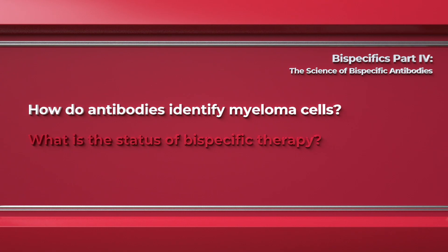How does an antibody identify myeloma cells but leave the other cells alone? Both monoclonal and bispecific antibodies are designed to specifically attach to a precise antigen on the surface of the myeloma cell. By selecting antigens that are specific to myeloma cells and not expressed on normal cells, these antibodies can refrain from damaging those healthy cells.